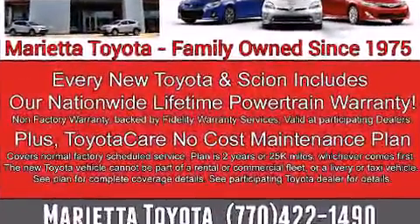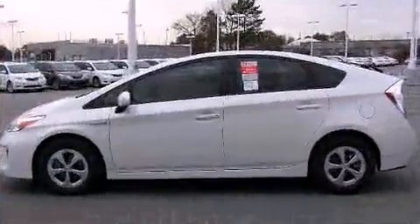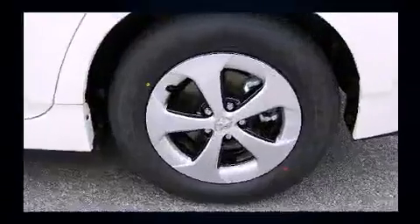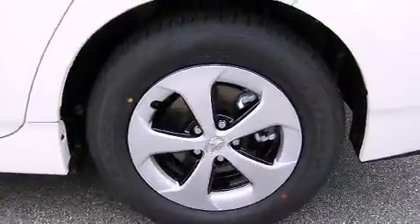All of the premium features expected of a Toyota are offered, including power door mirrors and heated door mirrors, remote keyless entry, and one-touch window functionality.